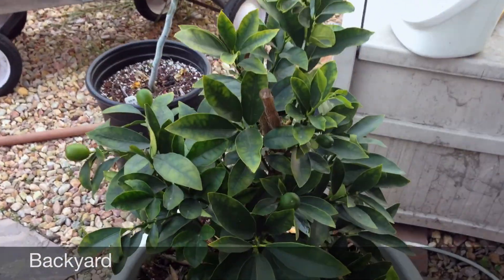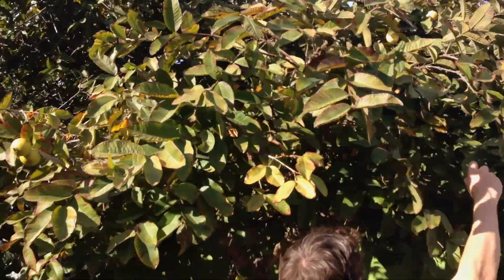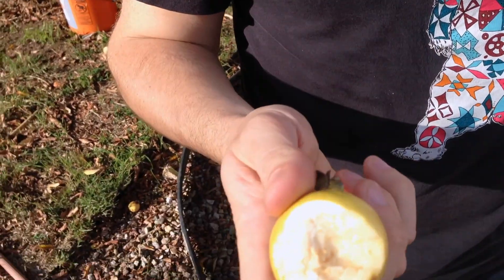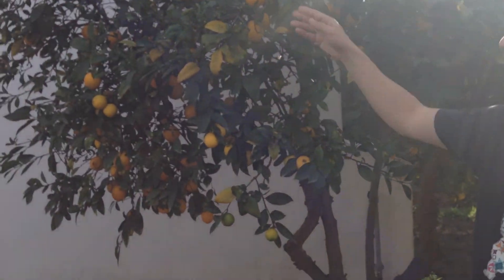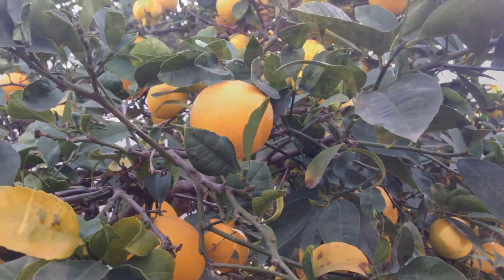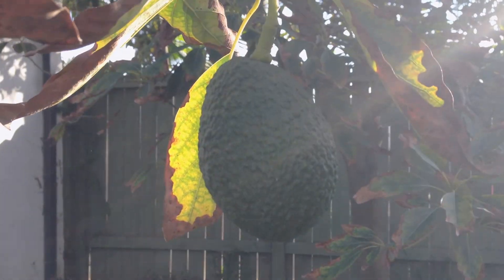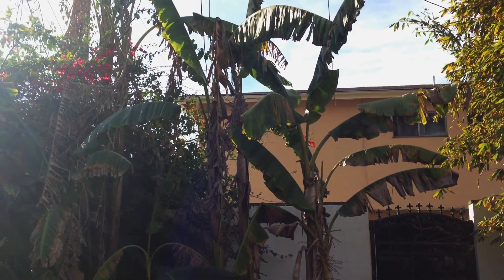This is a kumquat, which is like tiny little sweet and sour oranges. Those aren't ripe yet. It's sweet. This is a lemon tree. This is an avocado tree. And there's banana and plantain.